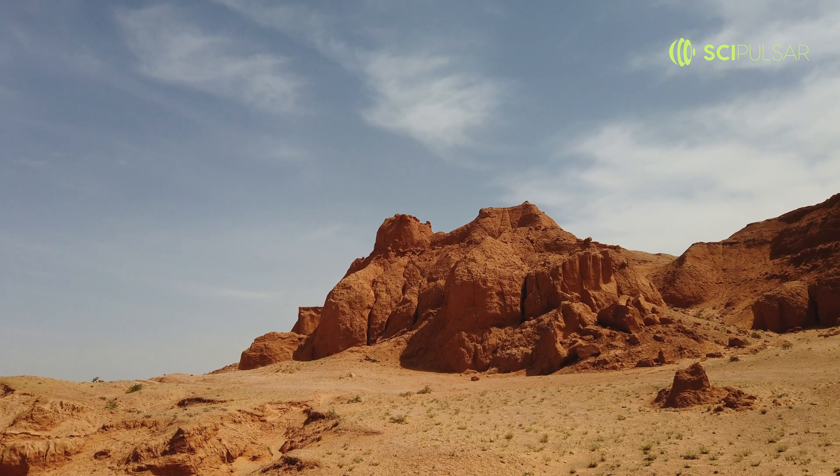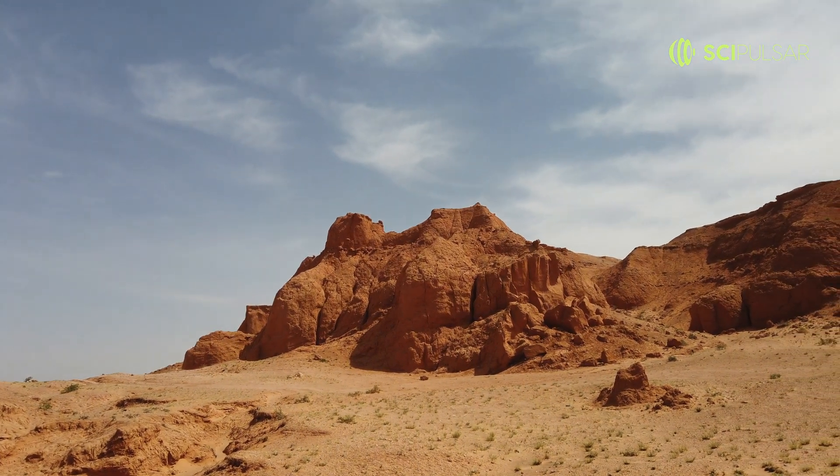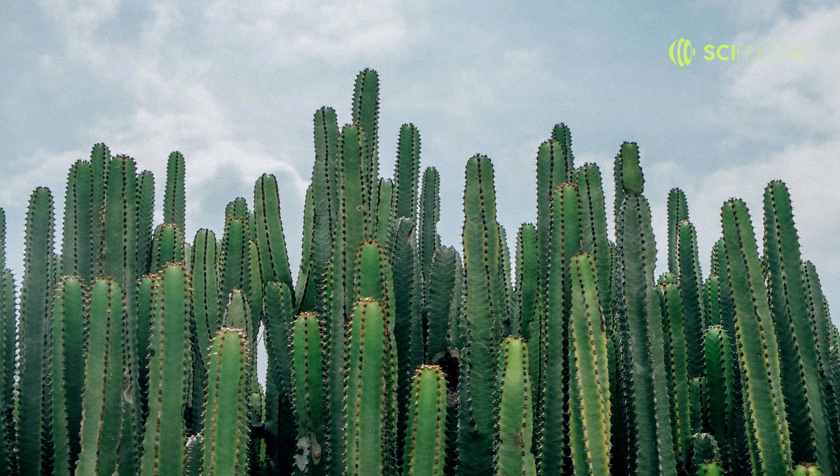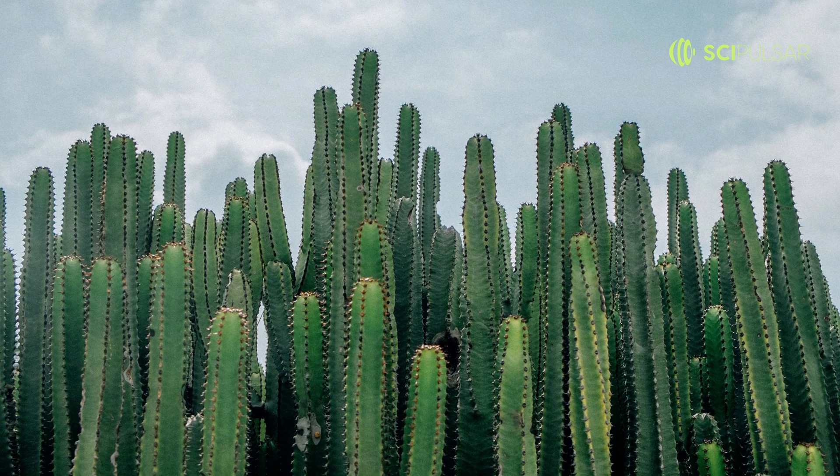The desert hides many secrets, one of which is the night-blooming Cereus. This mysterious cactus blooms with large, fragrant flowers — but here's the catch — only for one night each year.